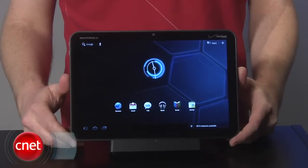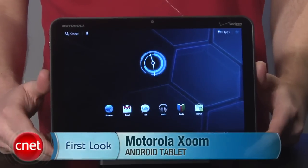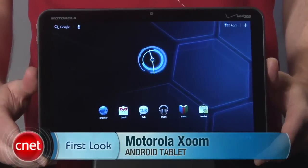I'm Donald Bell and today we're taking an official first look at the Motorola Xoom. This is an Android-based tablet with a 10.1-inch screen, 32GB of storage, and a price tag of $800 off contract or $600 with a 2-year commitment from Verizon.